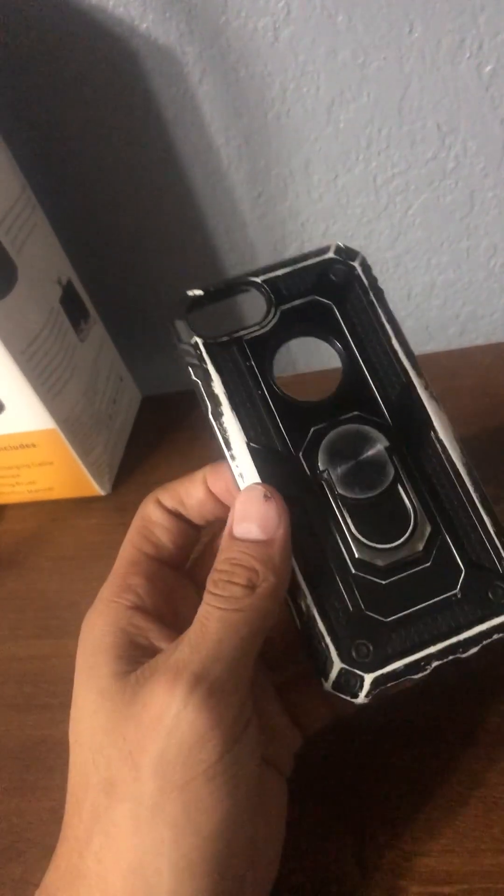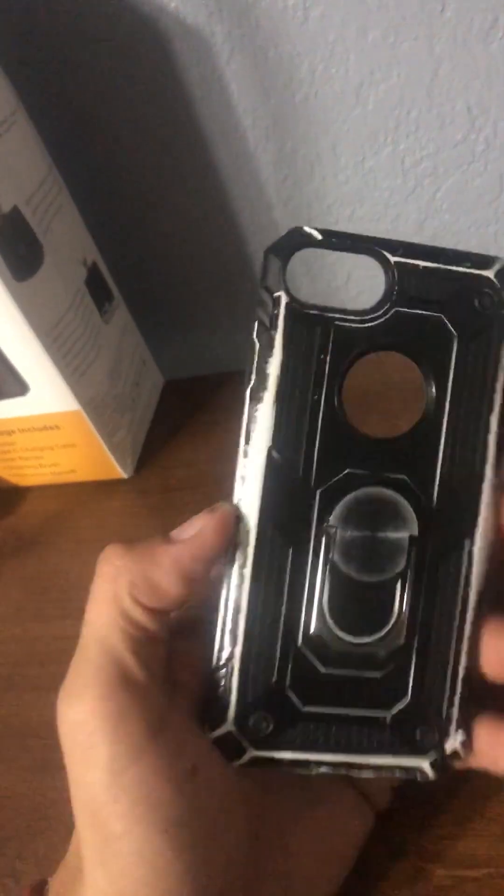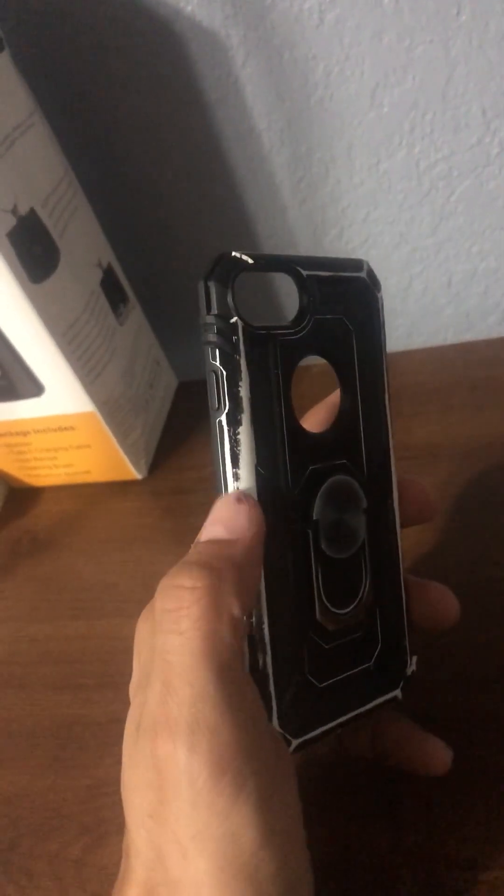I want to show you guys this phone case. I've had it for four years and this is what it looks like after four years of taking a beating. If you could see, this used to be all black and now it's got marks over there.